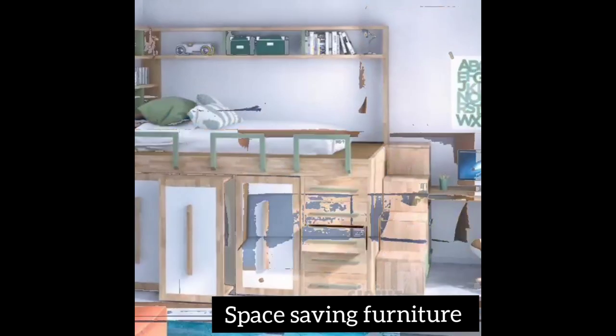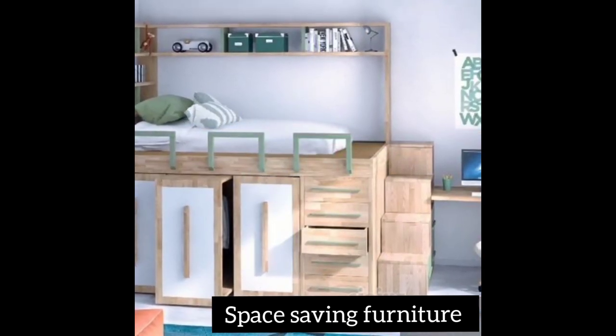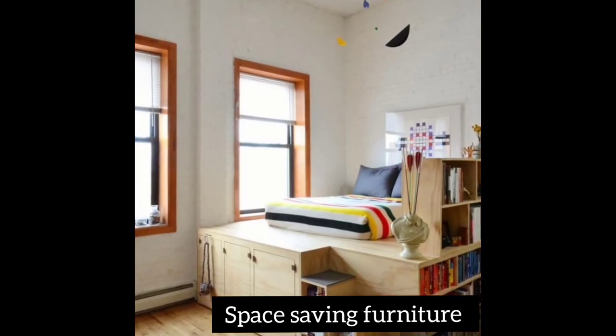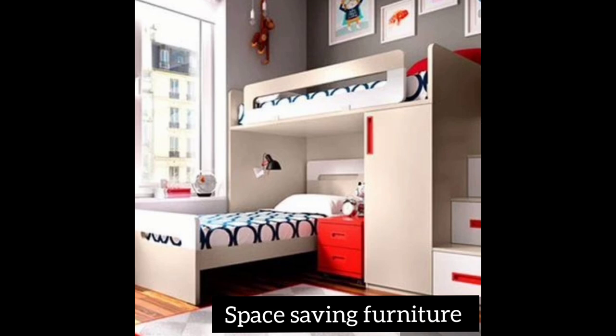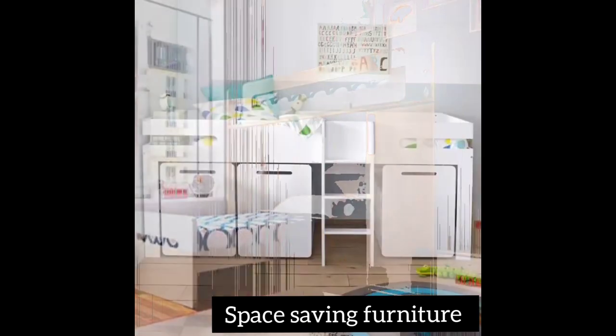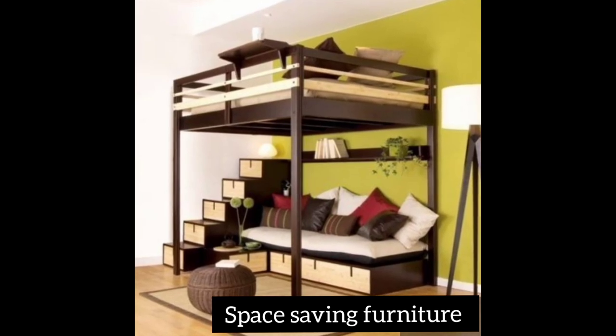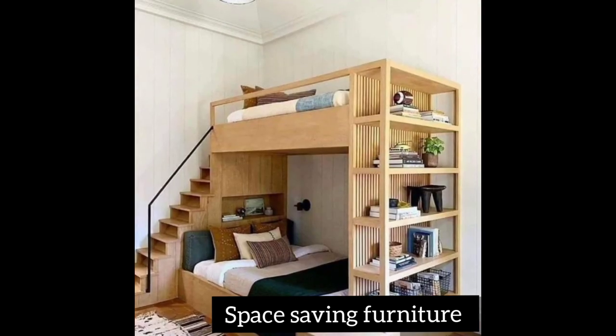Space-saving furniture lets you have all your items in one place and gives your home a good and elegant look. These items are great for someone with a small place, but even if you have a big home, you can use them to keep everything organized.